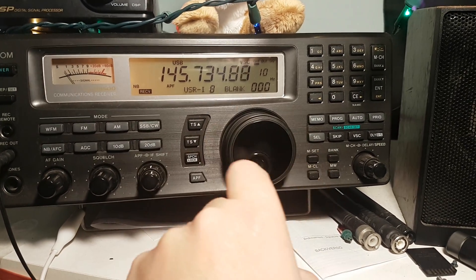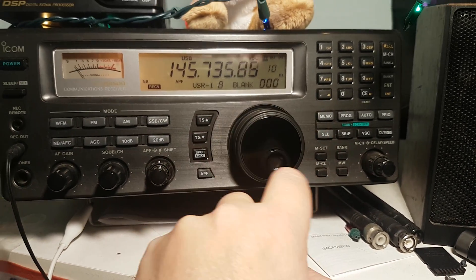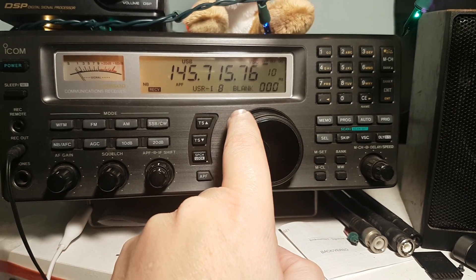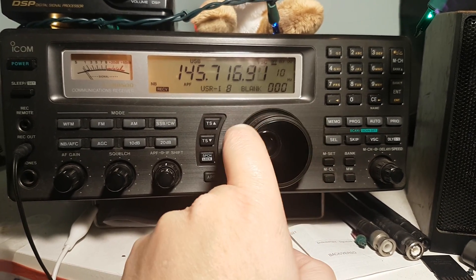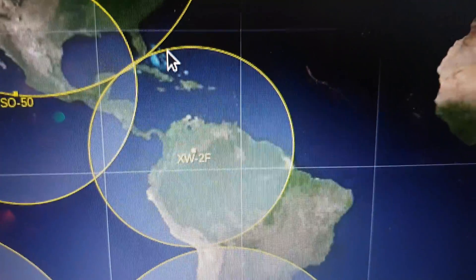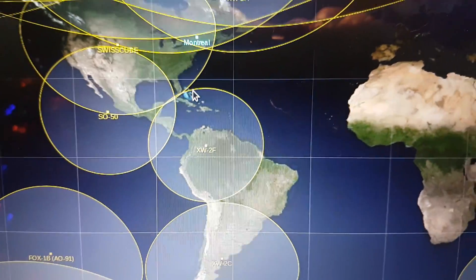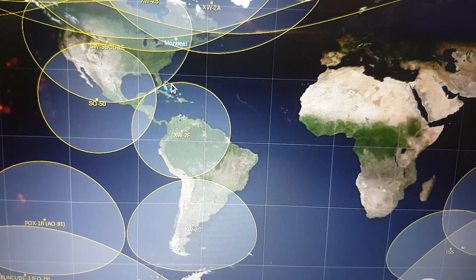It seems like we lost the satellite. Don't forget about the Doppler shift moving the signals down. The satellite is pretty much gone. The next video is going to be XW-2F coming up in about 10 to 15 minutes. Hope you enjoyed this series of videos on these Chinese satellites.